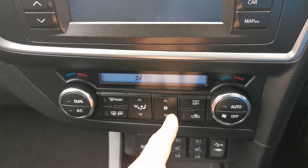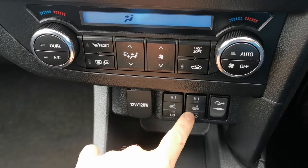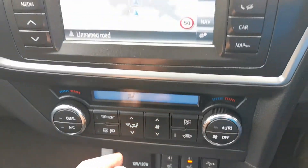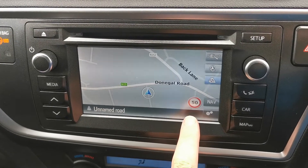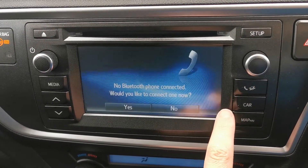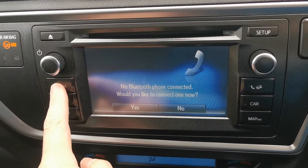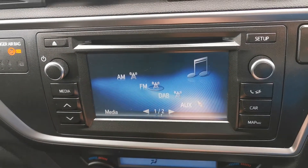All your climate control functions — dual zone climate control. You also have heated front seats and your USB jack. It's a very high spec model with Toyota sat nav, Bluetooth, and DAB radio.